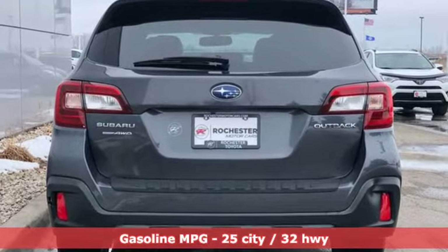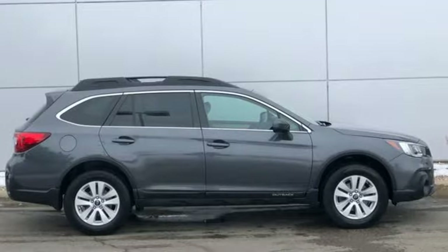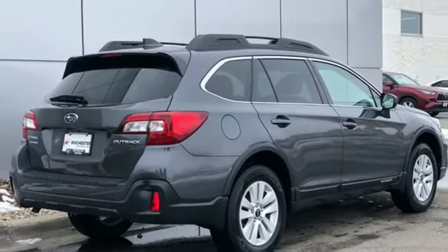Continuously variable automatic transmission. Dual zone climate control. Streaming audio. Auto-dimming rear view mirror. Front heated bucket seats. Wireless phone connectivity.